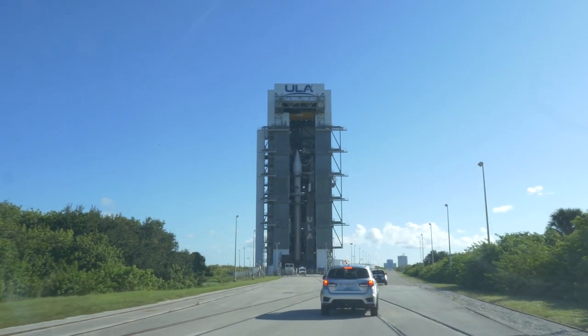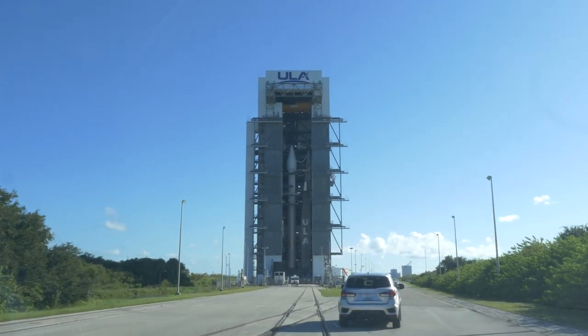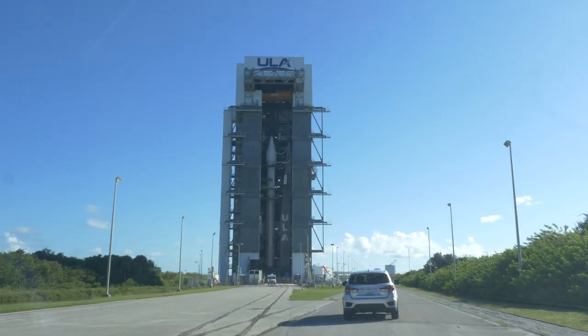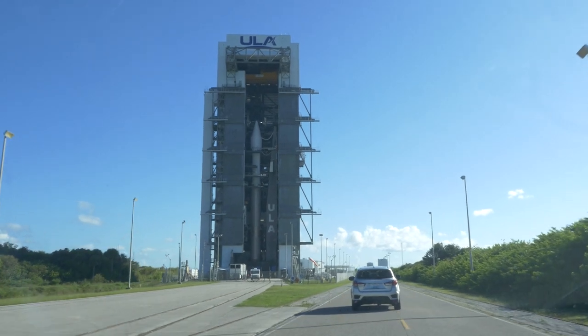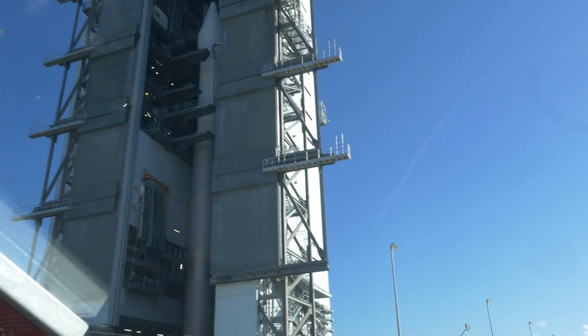All right. We are literally like maybe 300 feet away from the Lucy spacecraft on the Atlas V rocket. I think we're going to be actually taking an elevator up to the top of the VIF — the vertical integration facility — to see Lucy up close. And we are some of the last people to be seeing Lucy before she blasts off into space. It's a long mission ahead, and super, super thrilled to share this moment with you and take you along for the ride.